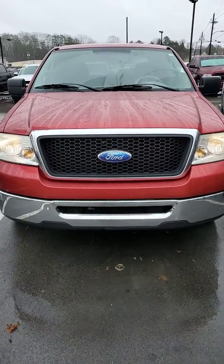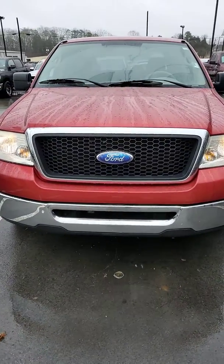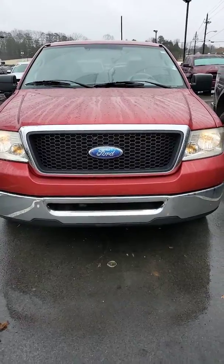Hello Robin, my name is Joe Davis. I'm with Secret City Dodge Jeep Ram here in Oak Ridge. This is your 2008 Ford F-150.